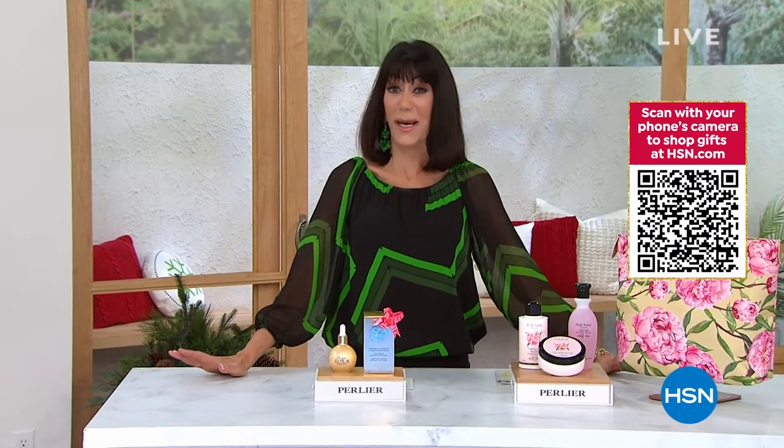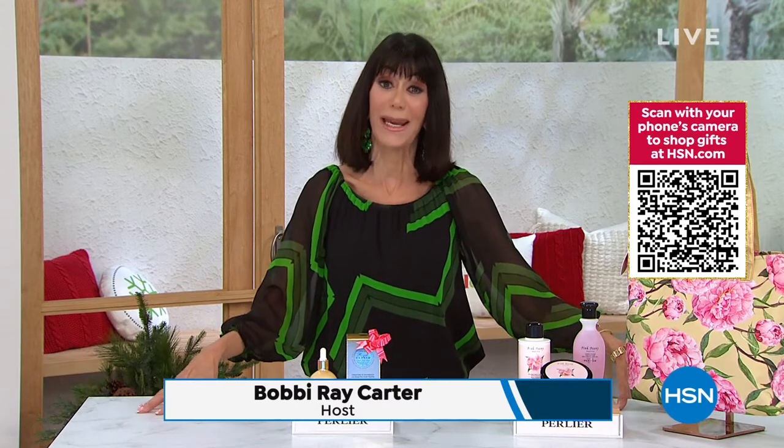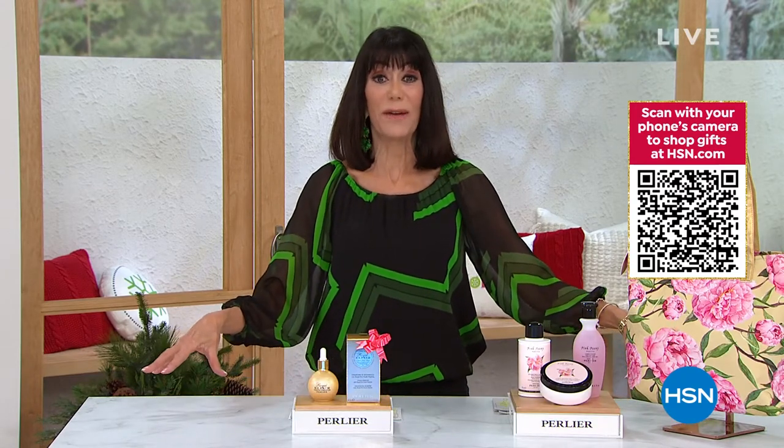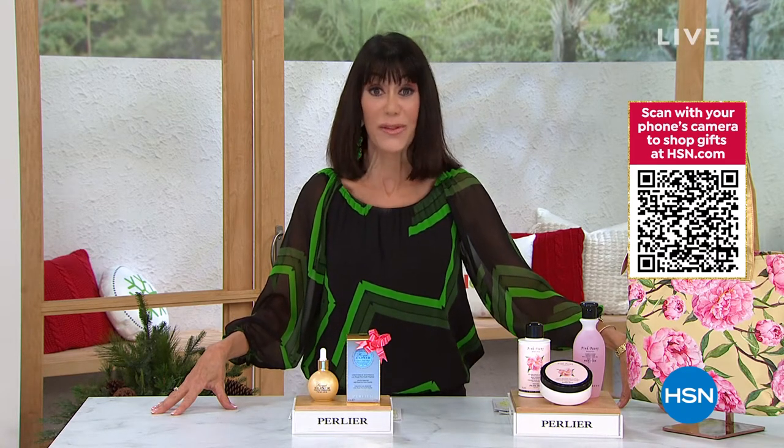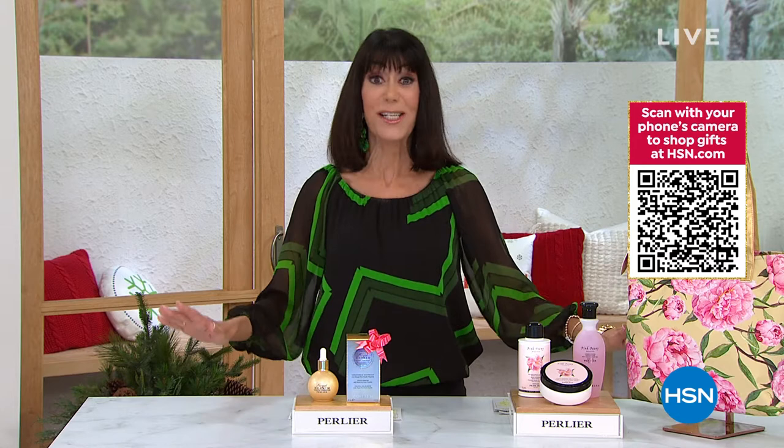Ray Carter here, and I am so excited about this first hour. I had the pleasure of kicking off our spectacular 25th anniversary of Perlier here at HSN. This is the last hour of our amazing 25-year celebration of Perlier, and it is packed.